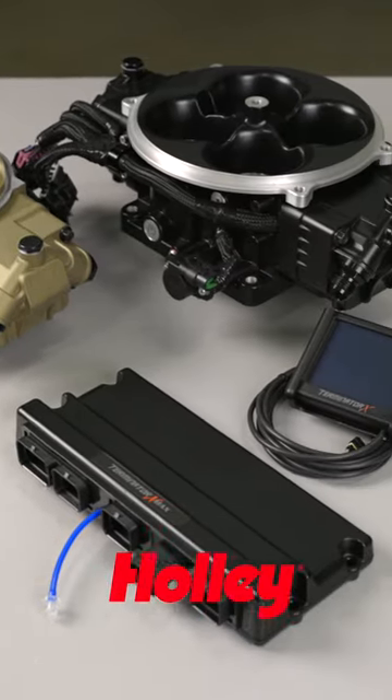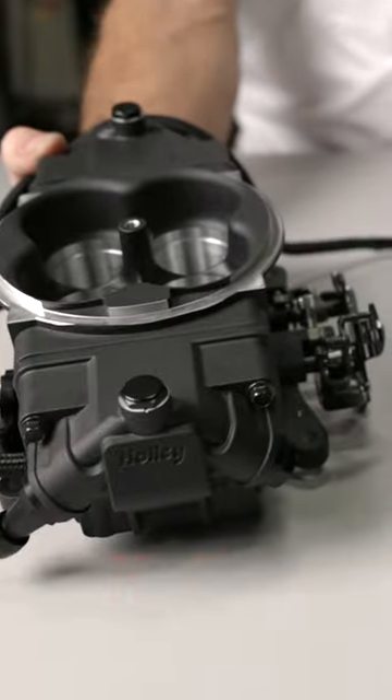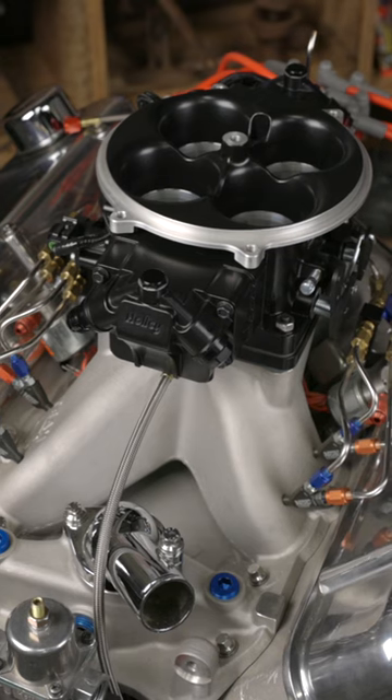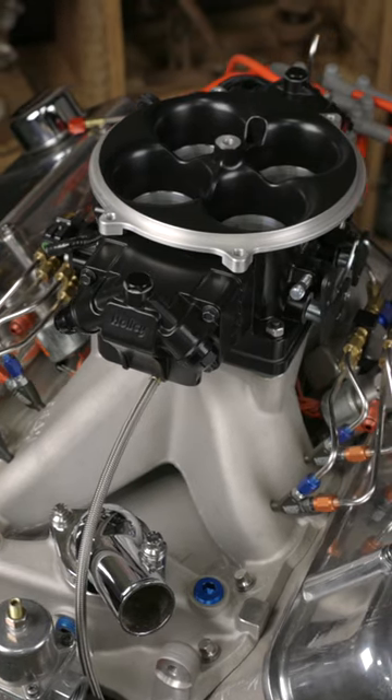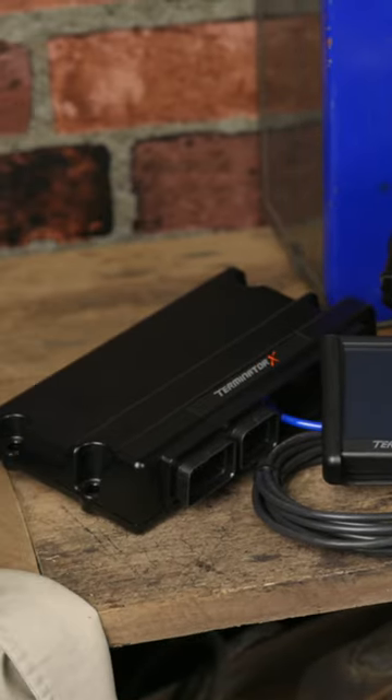Terminator X Stealth is an easy to install, standalone EFI system with the option of a 4150 or 4500 throttle body. Stealth throttle bodies give you the old school carburetor look, but inside they're packed with all the benefits that today's electronic fuel injection has to offer.